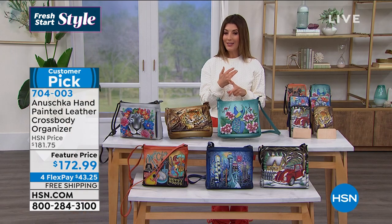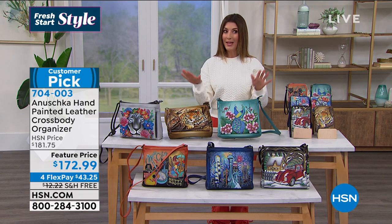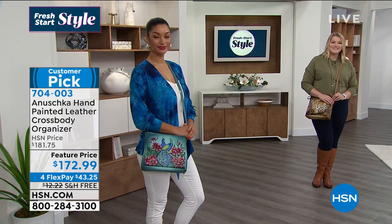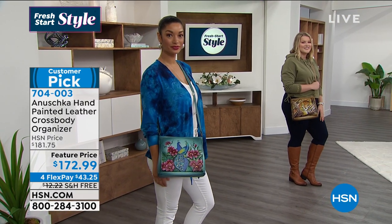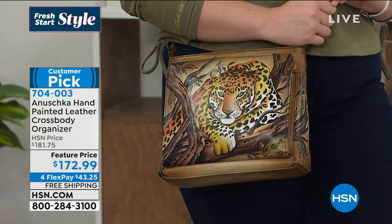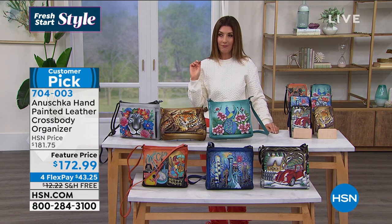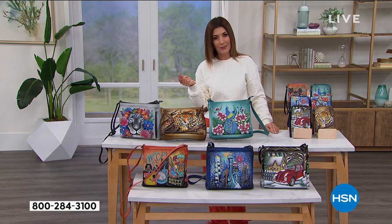We do have a feature price that could end at any time, and today we've got FlexPay on this beautiful bag. We also have free shipping on every bag in the show — something we haven't been able to offer for a long time. Jump in and take advantage of some great savings. We've got an amazing little secret surprise I'm about to reveal: how many of you can fit your phone in your wallet? How many of you could put your passport in your wallet?